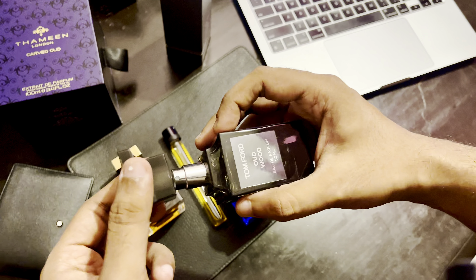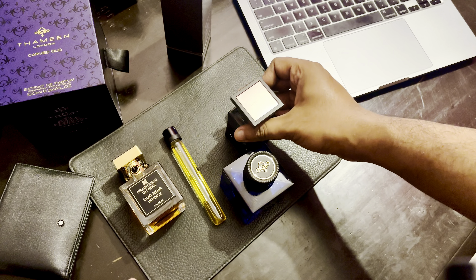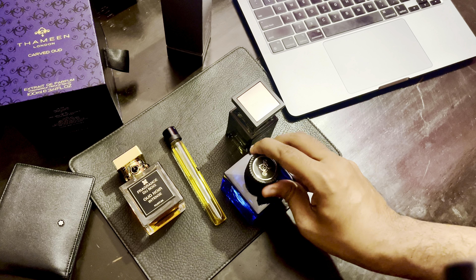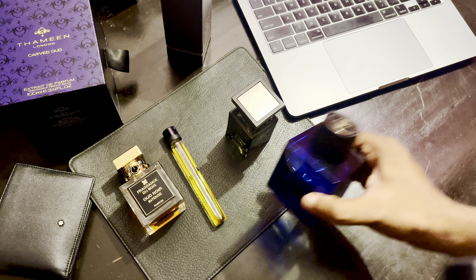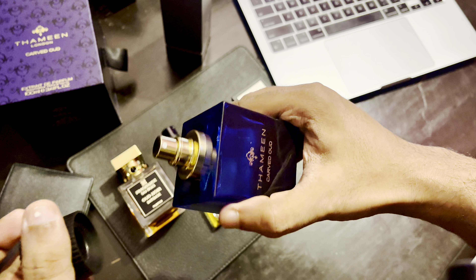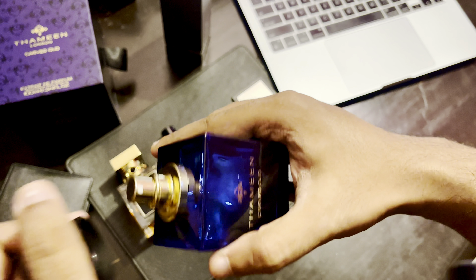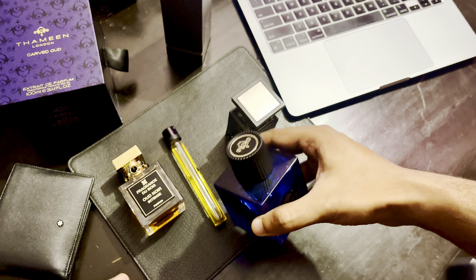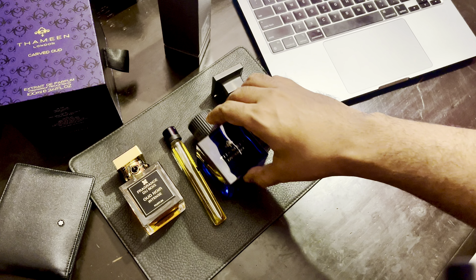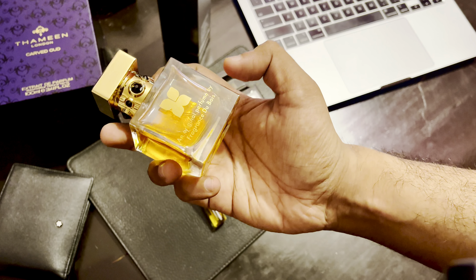This one has a basic plastic cap — worst of the three, but it's also the cheapest, though not by a huge margin. The sprayer on this isn't great either — it's not horrible, but you don't get what you're paying for. This one has a pressurized atomizer as well. I think the newer batches come with the Thameen logo on the atomizer, although mine is an older batch so it doesn't have the logo, but I've seen pictures with the logo on top.